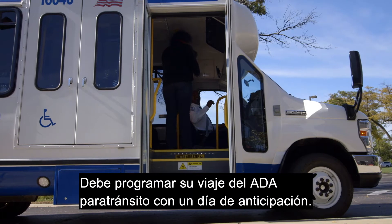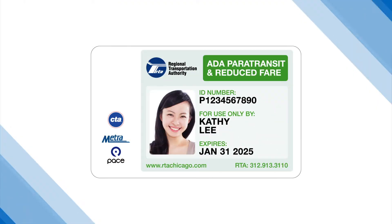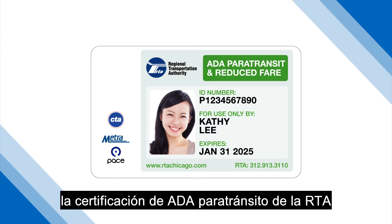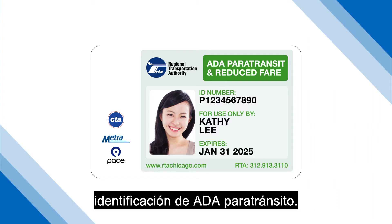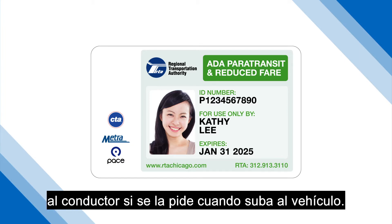You must schedule your ADA Paratransit rides one day in advance. Only individuals who have received ADA Paratransit certification from the RTA can ride ADA Paratransit service. Once certified, you will receive an ADA Paratransit ID card. Be prepared to show it to the driver upon request when boarding the vehicle.